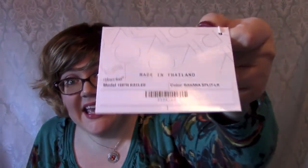Hi there wig lover, this is Heather from Cysterwigs.com and today I'm bringing you a really quirky little cut from Noriko's new collection. This is Kaylee in the color Banana Split LR — so new cut, new color.